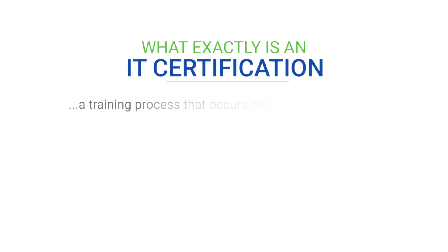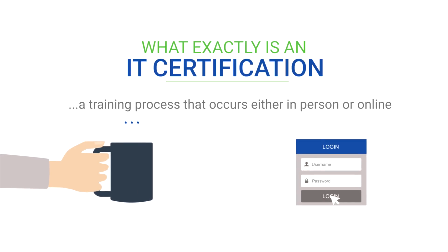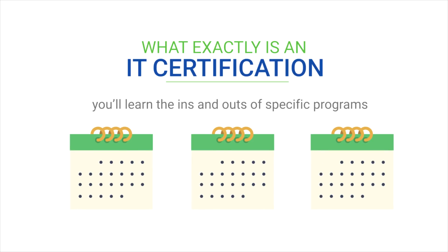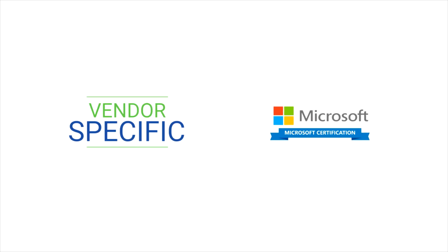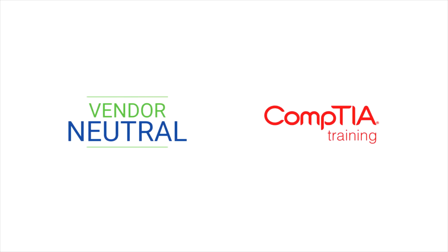What exactly is an IT certification? An IT certification is a training process that occurs either in person or online. Over the course of generally a couple of months, you'll learn the ins and outs of specific programs in order to obtain a high level of IT skills. Some IT certifications are vendor-specific, for example from Microsoft, and some are vendor-neutral, for example from CompTIA.